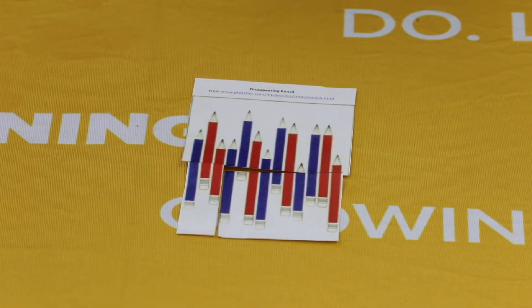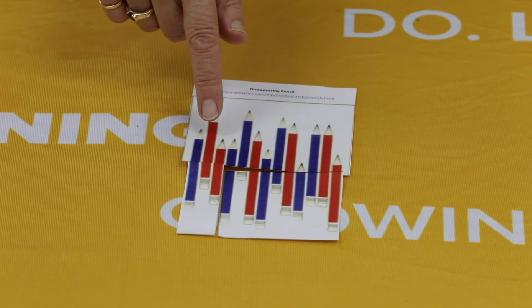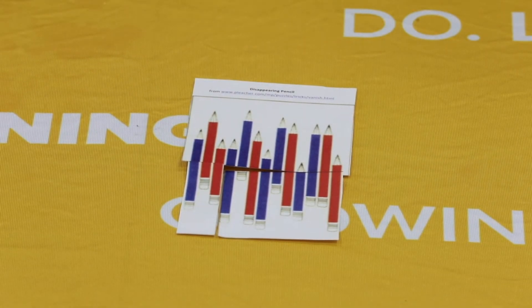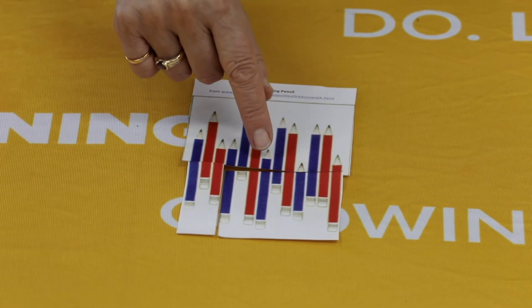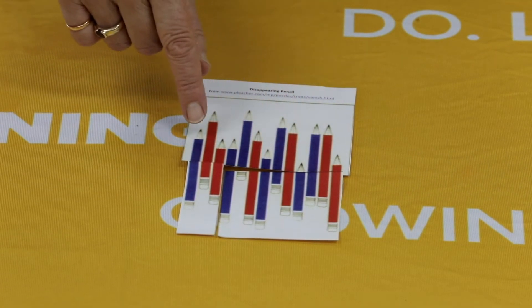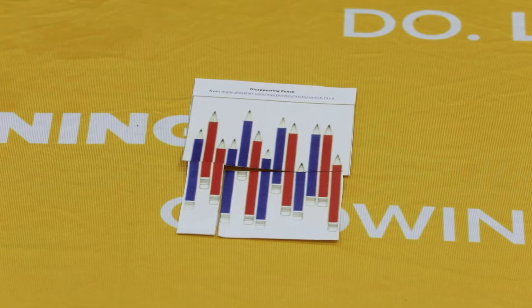And we had six blue ones last time — now there are seven. So one pencil seems to have changed colour from red to blue. Can you work out what's going on? Have a talk with your grown-up and see if you can work out how the pencils have changed colour.